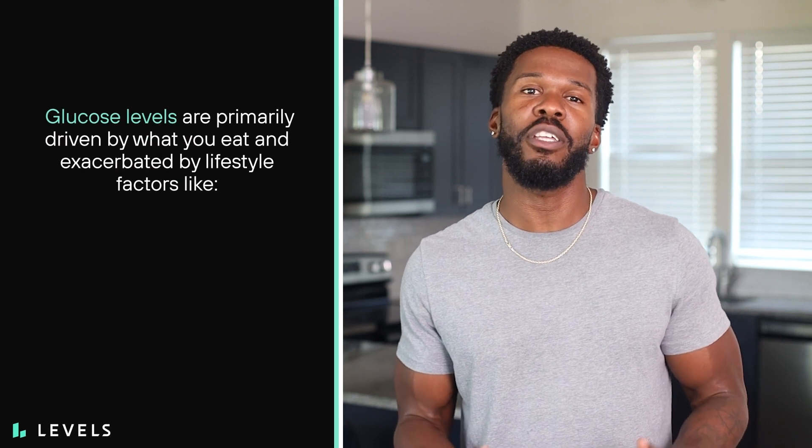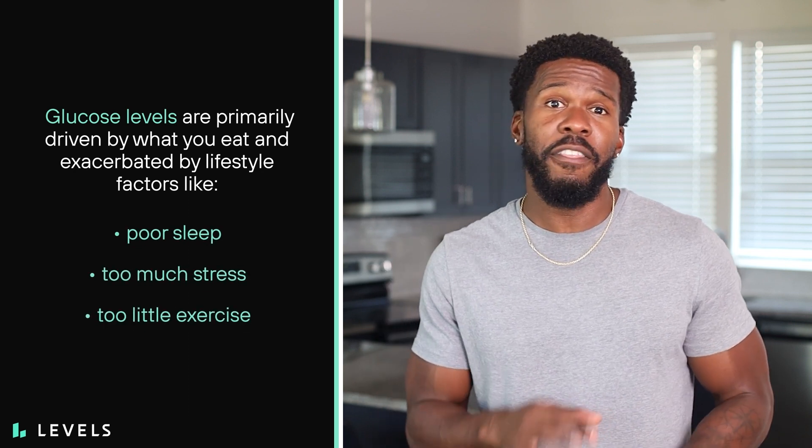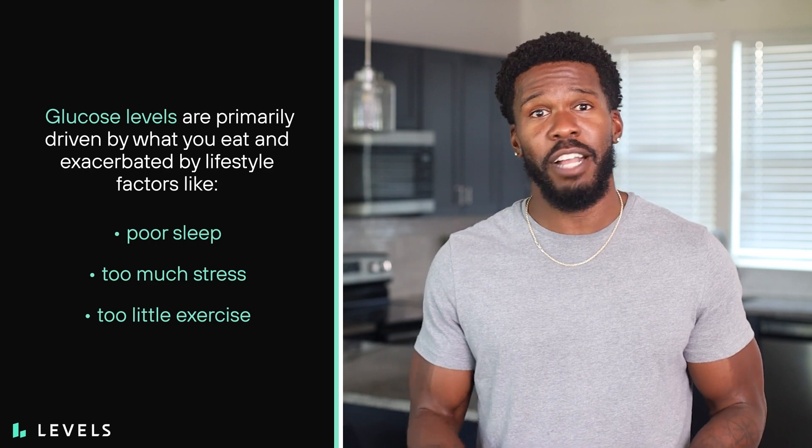Glucose levels are primarily driven by what you eat and exacerbated by lifestyle factors like poor sleep, too much stress, or too little exercise. Stacking those three factors on top of the standard American diet is a surefire way to experience chronically elevated levels of insulin, which ultimately leads to your cells becoming insulin resistant.